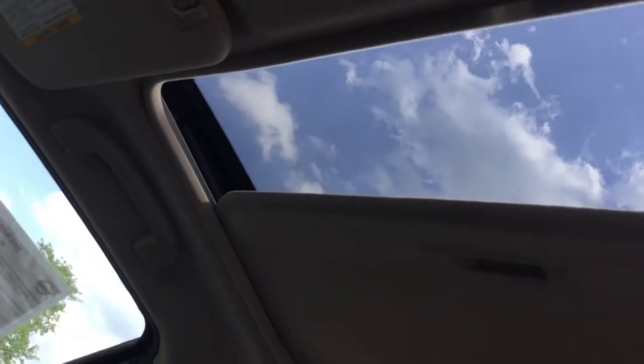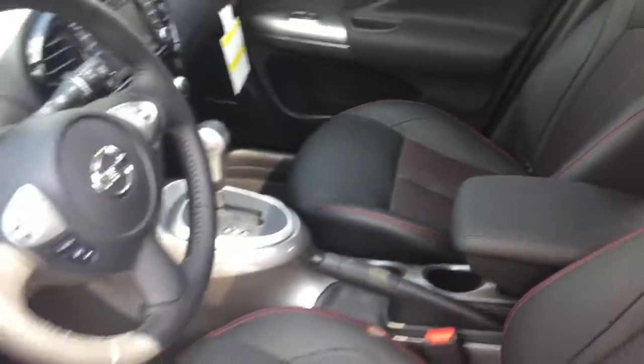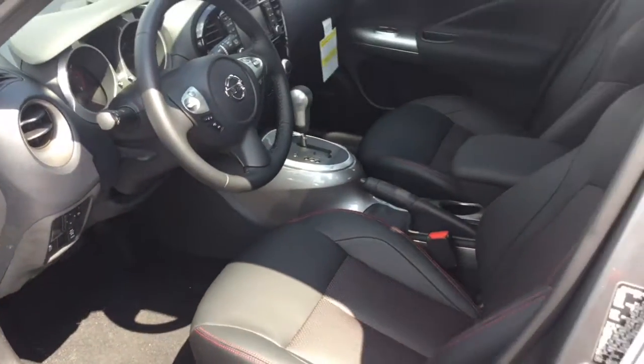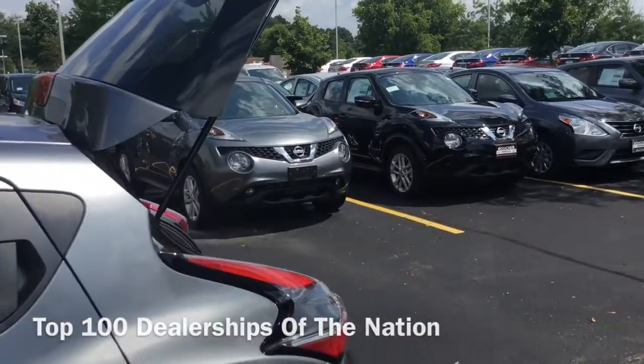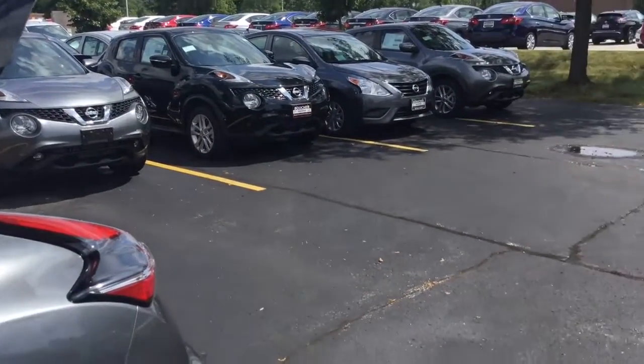But my absolute favorite part is this super cool moonroof that always gives you a great view of the sky. This is just one of our loaded Juke options. When can you step in to see why we're rated one of the top 100 dealerships in the nation?